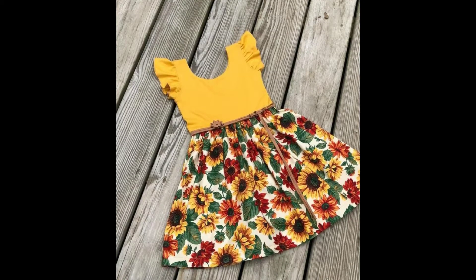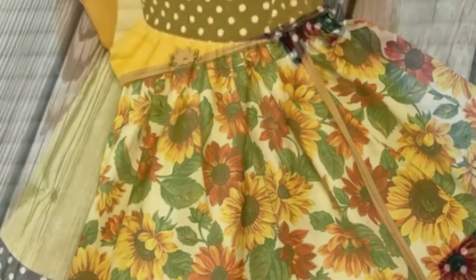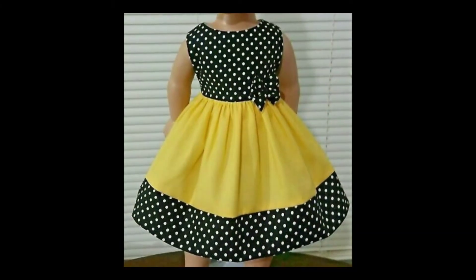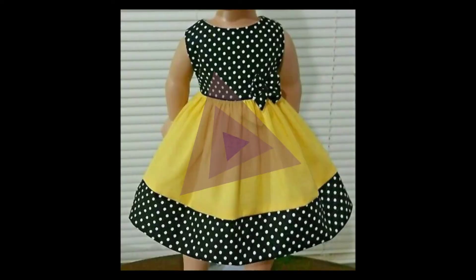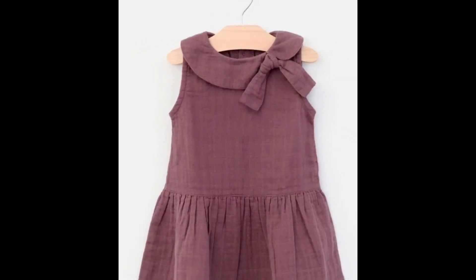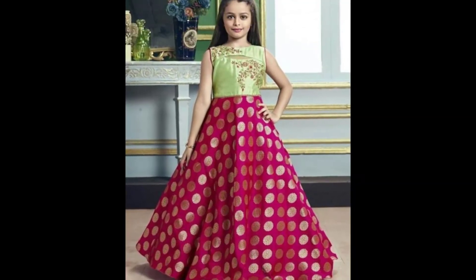Hello viewers, welcome back to my channel. I hope you all are fine. So aaj mein apni video mein aap se little girls ke liye, four to five or three to five years ki girls ke frocks or designs share kar rahi hoon.